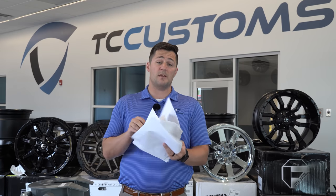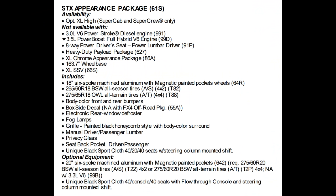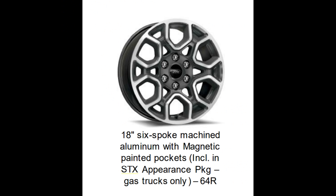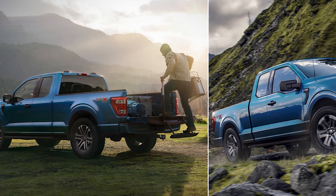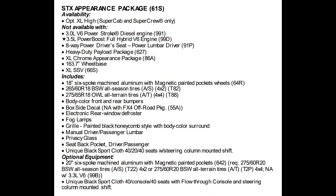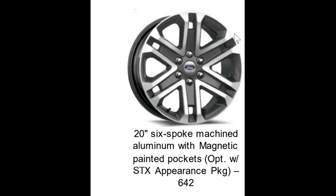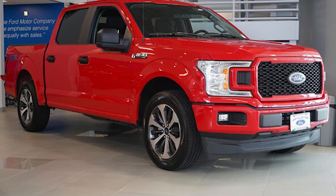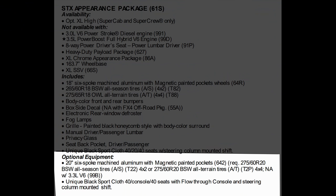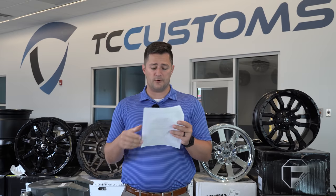The STX package is, in my opinion, going to be one of the bigger sellers. You have the option to upgrade from 18-inch to 20-inch six-spoke machined aluminum wheels. You also have unique black sport cloth with the console, but it's going to be column-shifter mounted — the STX is going back to what you're used to seeing and is not going to have the center console shifter.